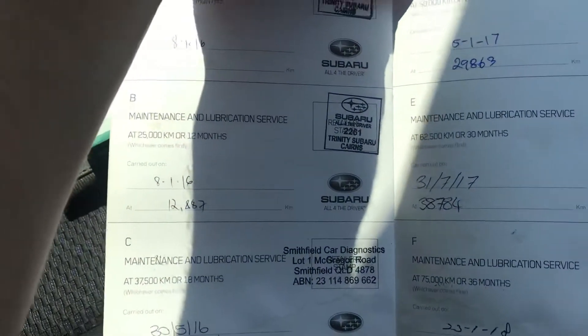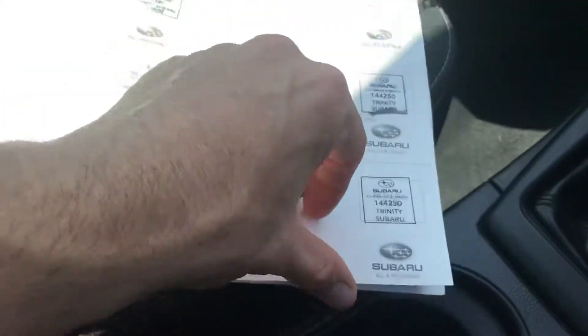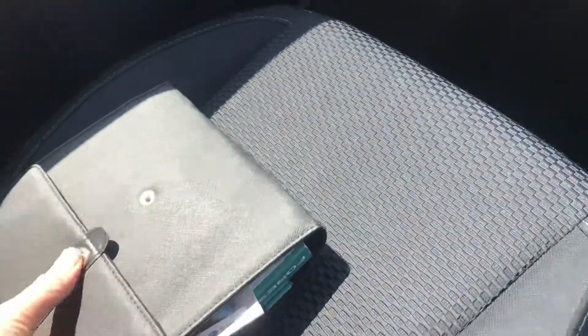Here's all the service history. It's been serviced at 54,000 k's, so it's not due for another 12,000 or so. I've got a Subaru myself and I think the service intervals are 12 and a half thousand k's.